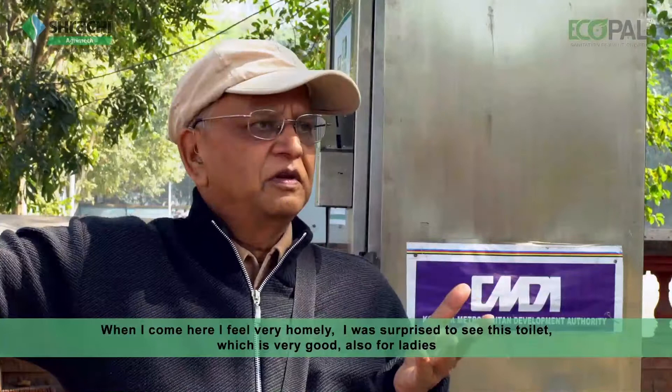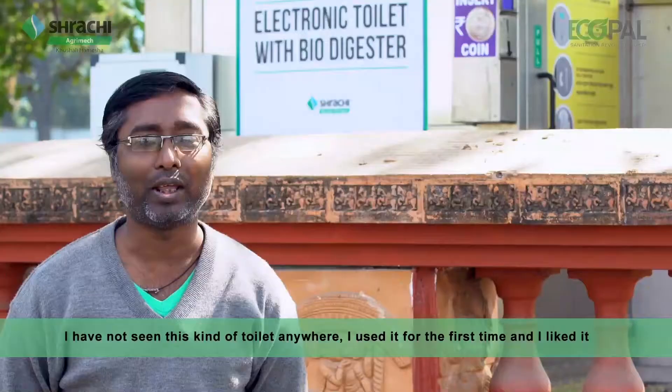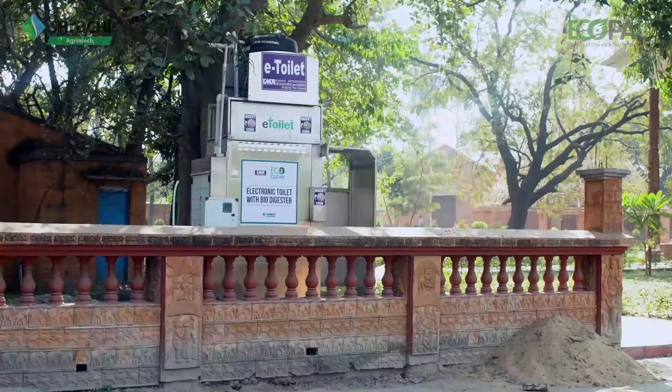When I come here I feel very homely, and I was surprised to see this toilet which is very, very good — also for ladies who are going for a long walk. For the first time, I feel very good about a public toilet.